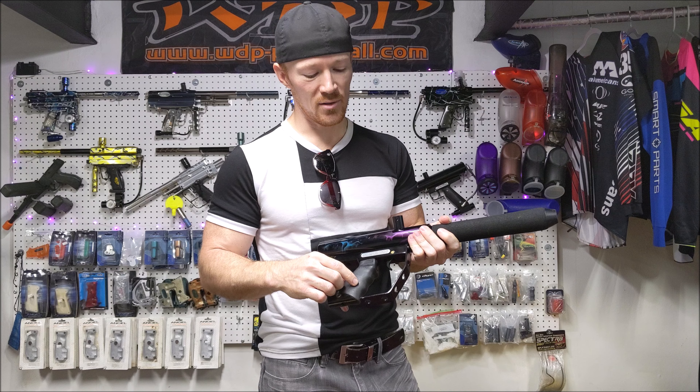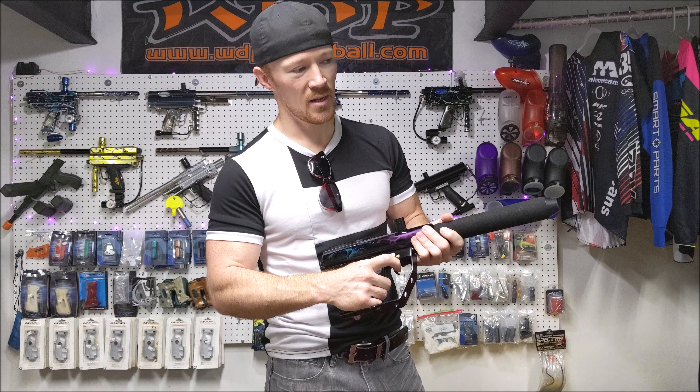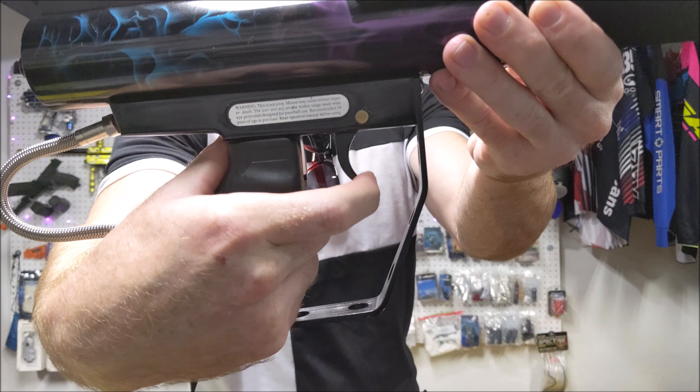It's got this huge trigger guard looking thing. The trigger itself pulls like an auto-cocker — it doesn't pivot, it just pulls straight back. And it's actually fairly short.